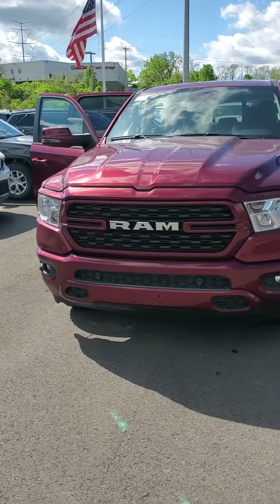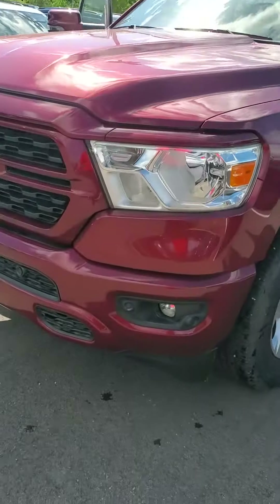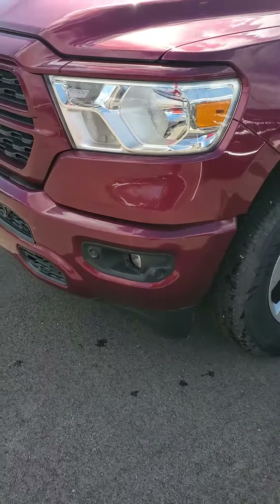Good morning, Julian back here again at Mike Castruci Chrysler Jeep Dodge Ram, here to show you a new 2023 Ram 1500. It has the Sport Appearance Package where you get the body color bumpers.